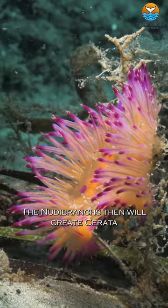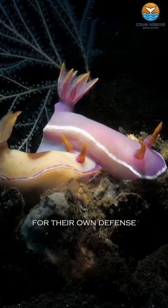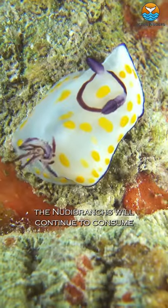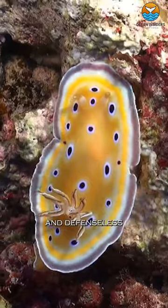The nudibranch then will create cerata, the tentacle-like structures on their backs, and use the hijacked nematocysts for their own defense. While stealing their prey's defenses, the nudibranch will continue to consume the owner of the stinging cells, leaving them dead or wounded and defenseless.